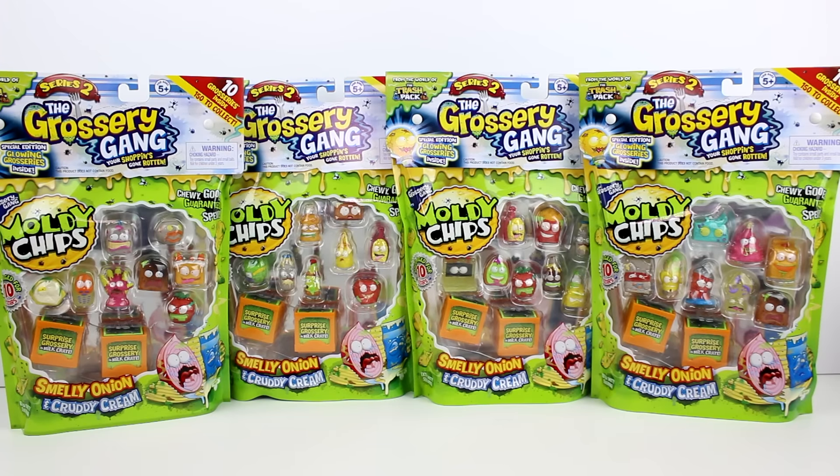Hey guys! Today I am here with the Grocery Gang Series 2 Moldy Chips Packs. I have four of them to open with you guys today. These are packs that I believe I have not opened as of yet. I am of course hoping to finish the collection. So let's go ahead and get started and see who we got inside each one.